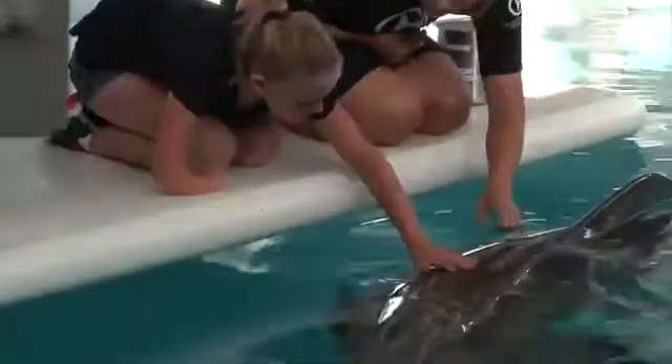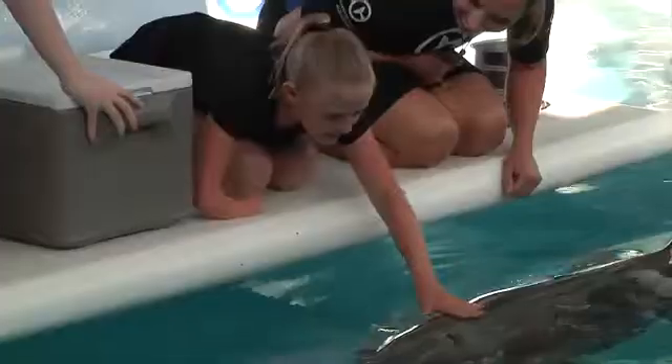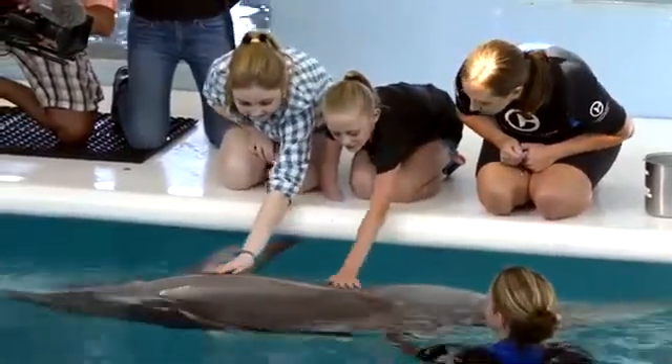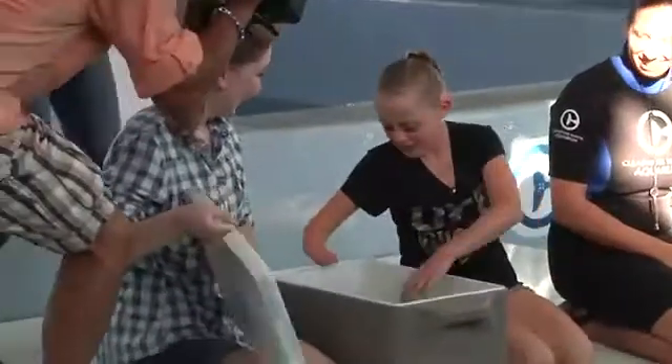When I got to meet Winter, she is adorable. I've always had a thing for dolphins, and she's probably the top dolphin I've ever seen before.